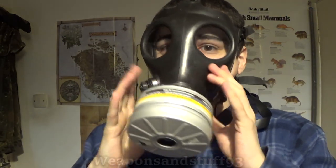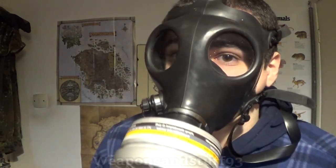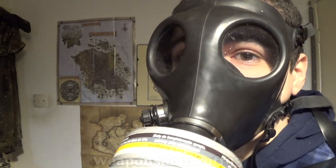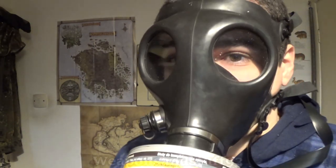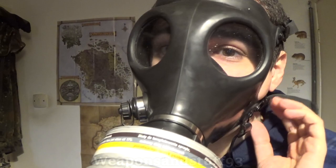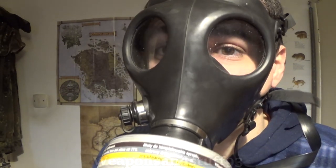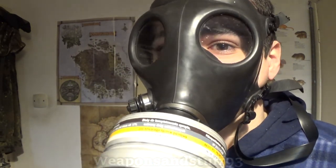With the respirator on, you'll obviously be able to protect yourself. Now, with phosgene, I'm actually unsure whether it can damage your eyes through eye contact. If you inhale it, it can cause blindness, but I don't know if it can directly cause poisoning through the eyes. Either way, I think it's a good bet that you don't want to get it in your eyes regardless.